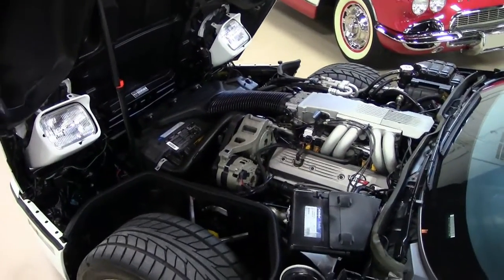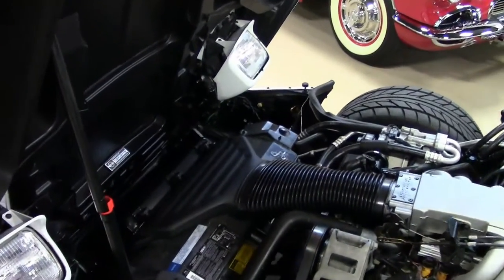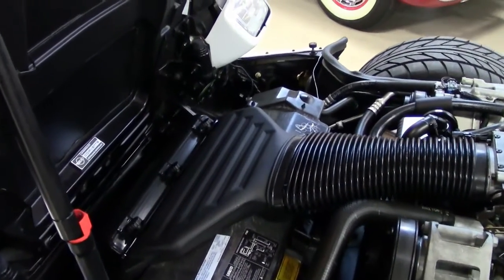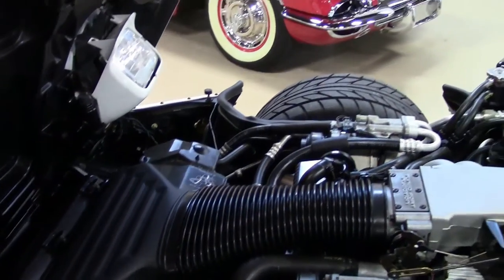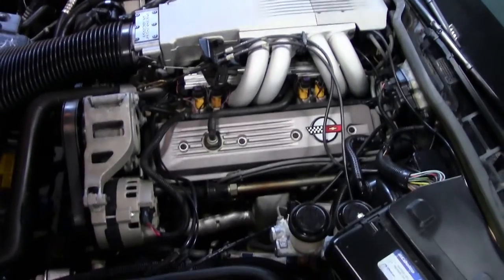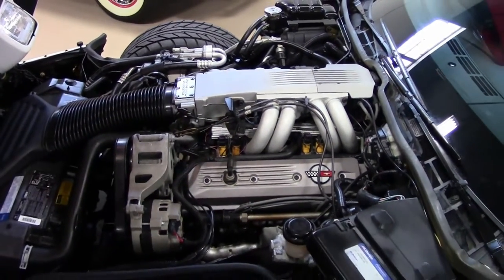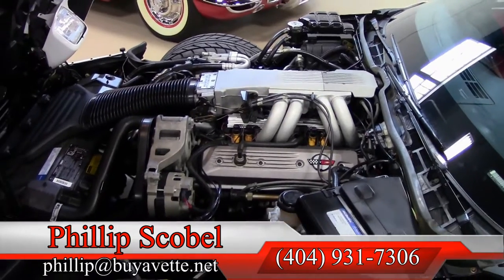As you can now see, the engine compartment and engine are extremely clean. This car is ready to take home as a daily driver. And again, if white is not your color, we have a red 1988 with less than 15,000 miles.